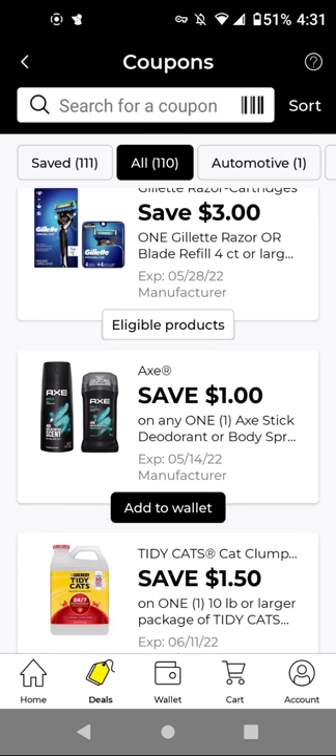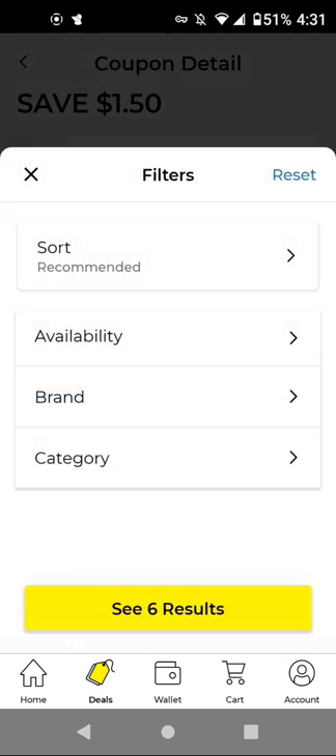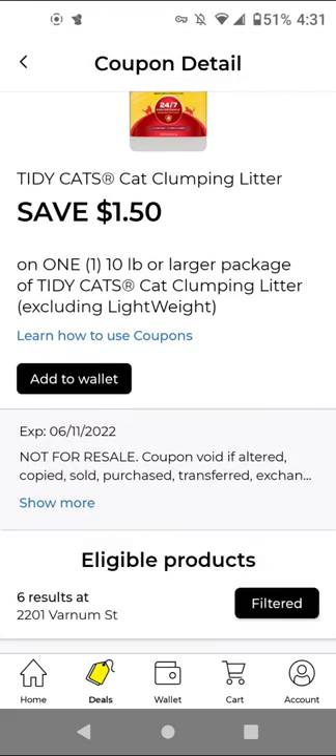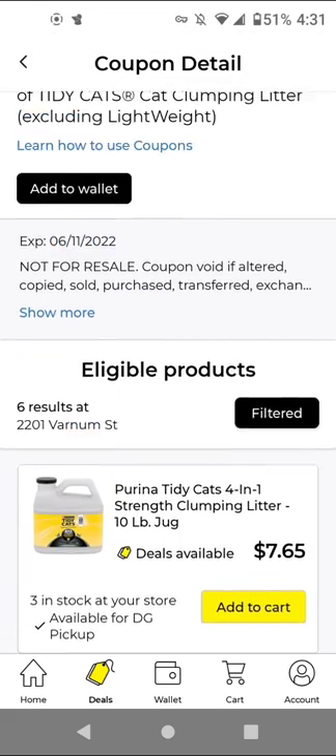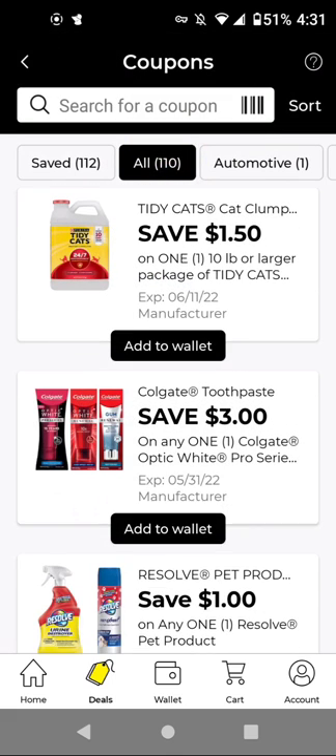For the Axe deodorant, if you get the 1.7 ounces, these are $2.85 — they did increase the price. With this $1 off digital, it'll be $1.85. For TidyCats, if you need this product, the cheapest item it's working on is $7.65, and we have a $1.50 off digital if you're interested.